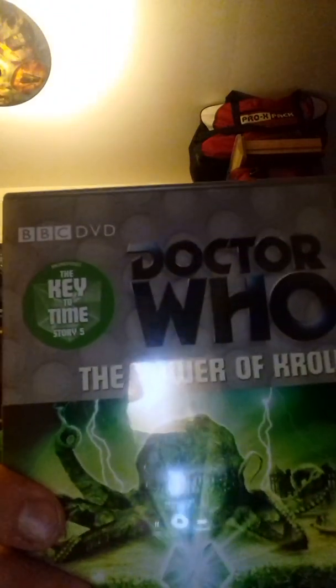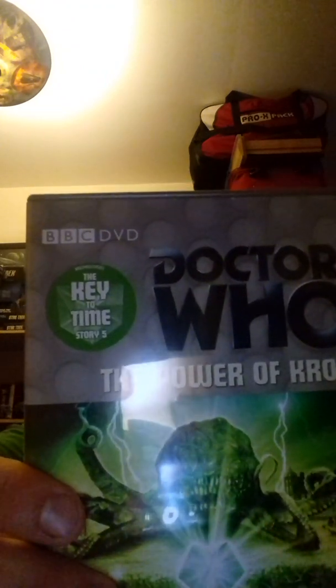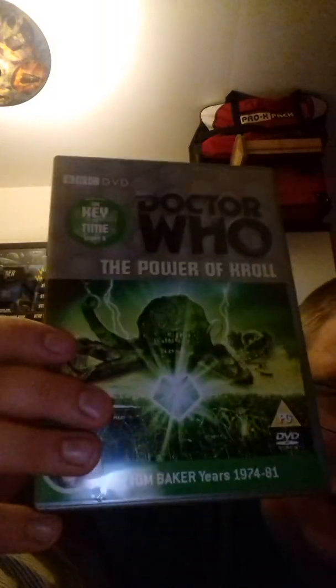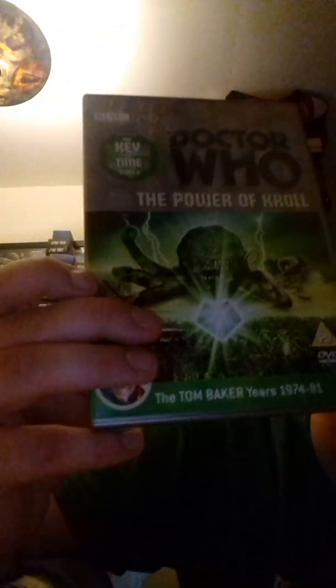Next we have The Power of Kroll, broadcast between the 23rd of December 1978 to the 13th of January 1979. It is still a good story and one of my personal favorites. I love to rewatch this one over and over again because it is a fantastic Tom Baker story. Everyone is brilliant in it and I even love Kroll — it is fantastic.